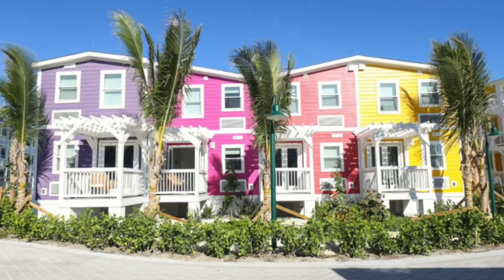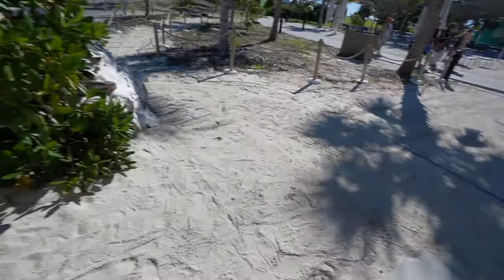We're actually in port here for two days, today and tomorrow. There are these houses over here where the people live who maintain this island.